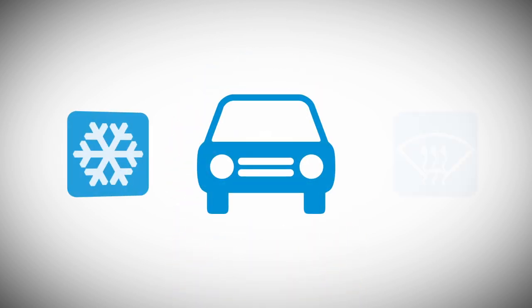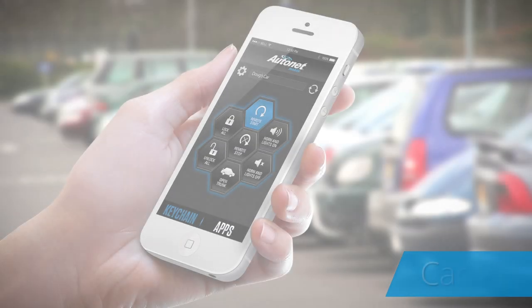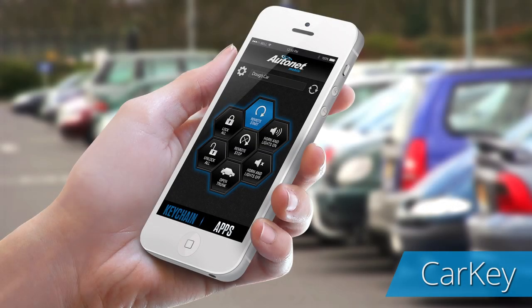Want to start cooling or heating the inside of your car before you enter? No problem. Use the CarKey smartphone application to remotely start the car.